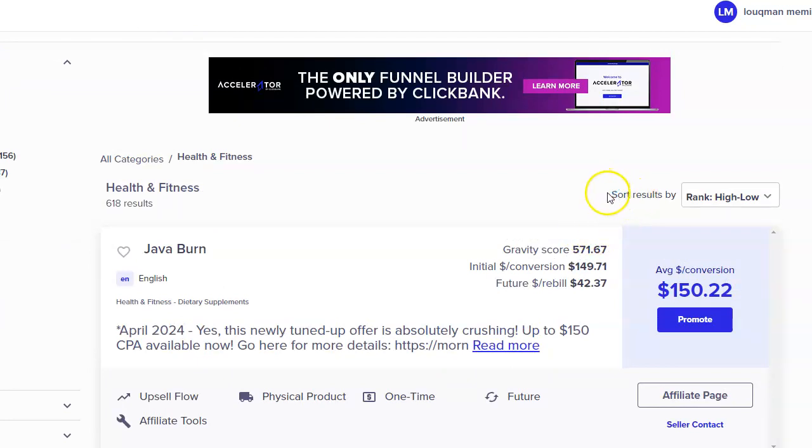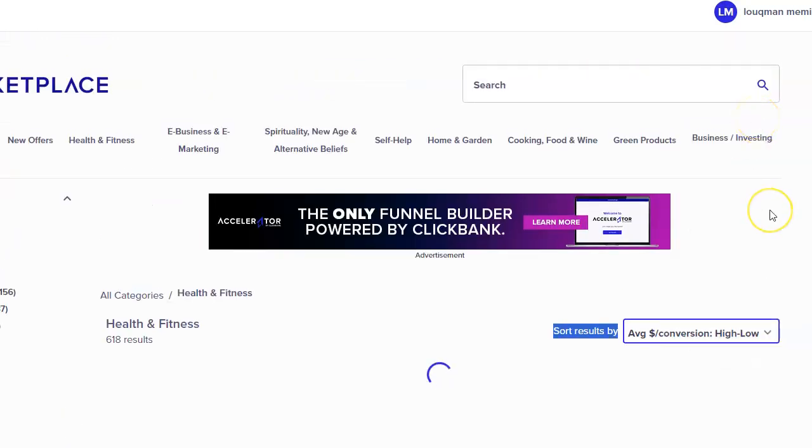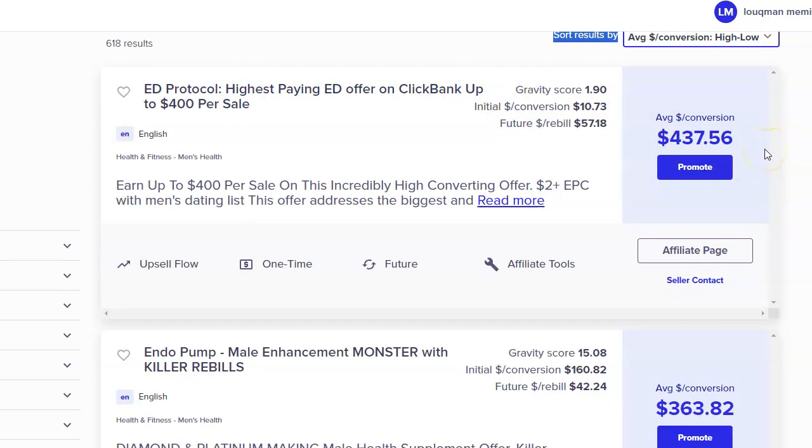To find high-ticket products, come here where it says 'Sort results by' and select 'Average conversions, high to low.' The highest-paying product in Health and Fitness is $437.56 commission per sale. If you can just get two sales a day at that rate, that's approximately $900 a day. Imagine making $900 on a daily basis just by promoting other people's products — do you think that could change your life?